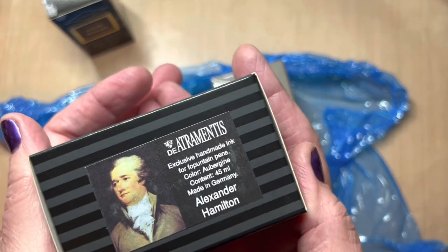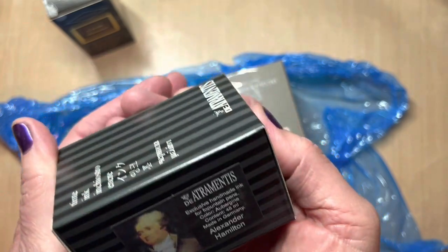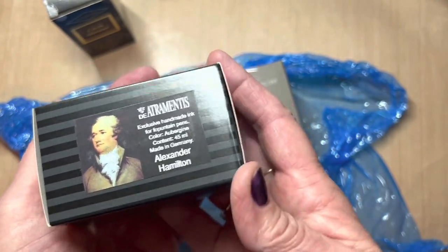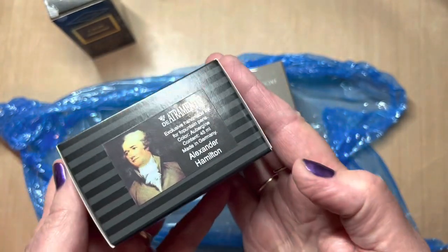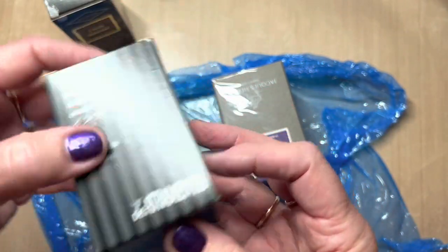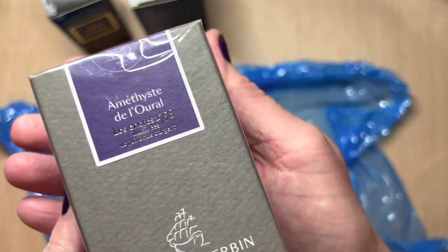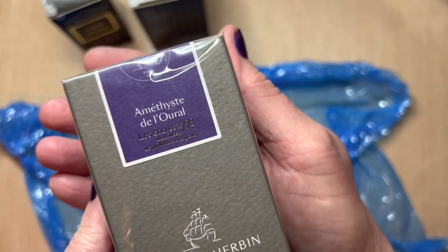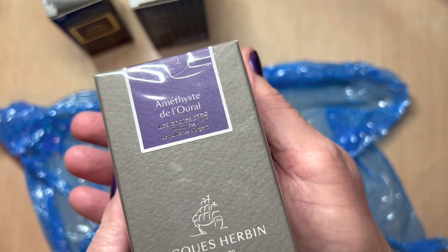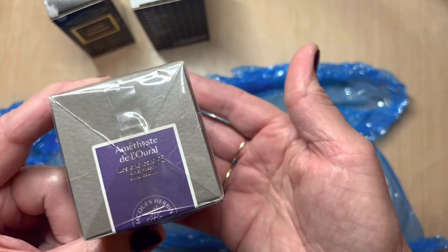Oh, I've been waiting for this. At first I had this in my wish list as just a sample, and I changed it to the full bottle simply because it's purple and I've been wanting more purple inks. And another purple — this is the J. Urban Amethyst DeLoreal. I apologize for saying it however I said it, if it's not correct.